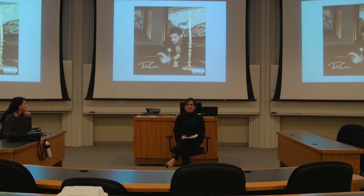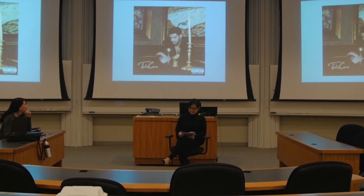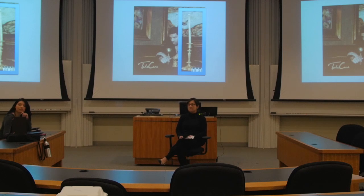All right, everyone, let's just take 15 seconds to appreciate this album cover. I argue that this album cover from several years ago actually has echoes and historical roots from 16th and 17th century Dutch art.